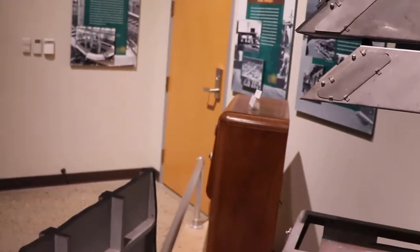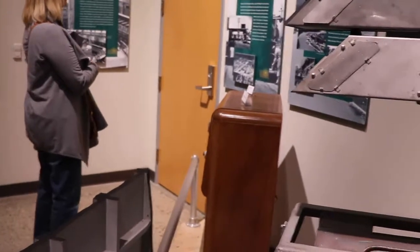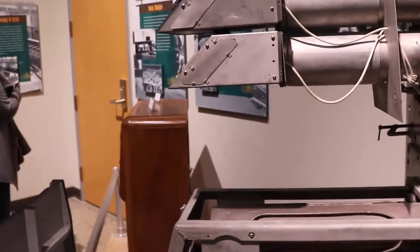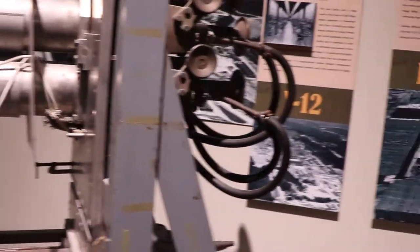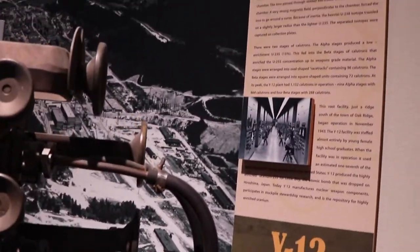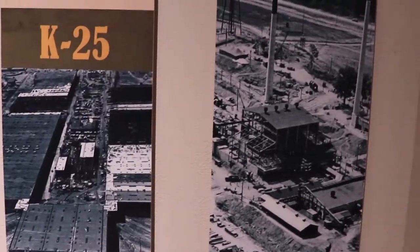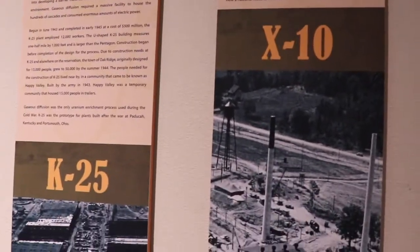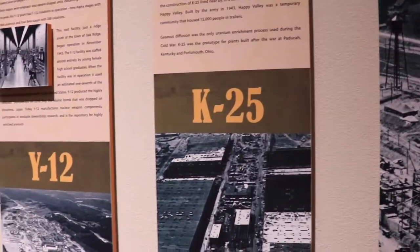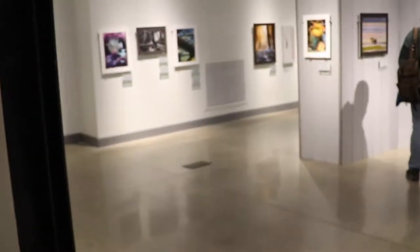I see something that actually hits pretty close to home with my family. Here it talks about Oak Ridge, Tennessee — the Y-12 plant, the K-25 plant. I had folks that worked at all these plants. Very, very interesting. Some of them are still in operation today, kind of changed what they do, but they're still in basic operation in Oak Ridge, Tennessee, which is a suburb of Knoxville.